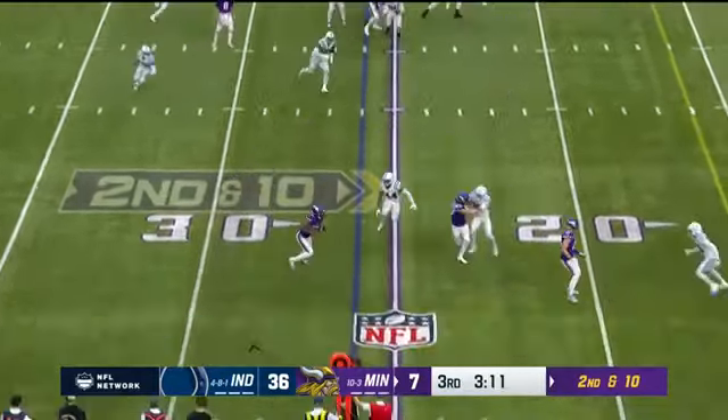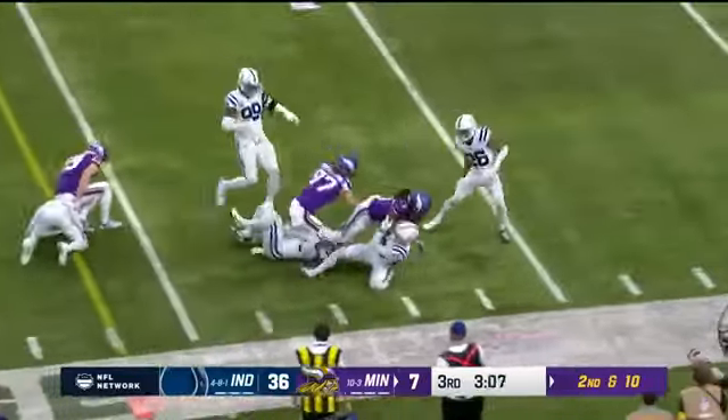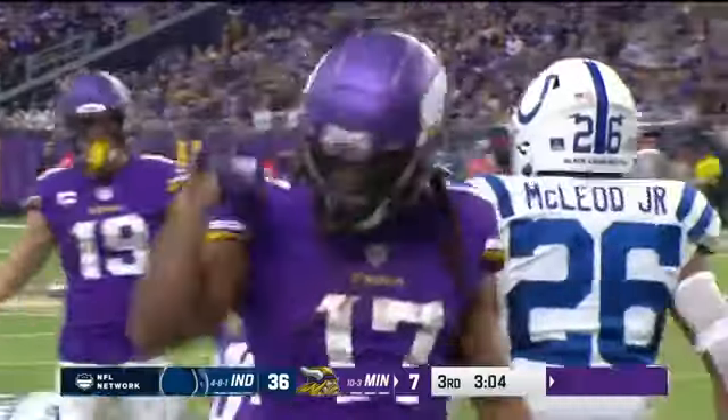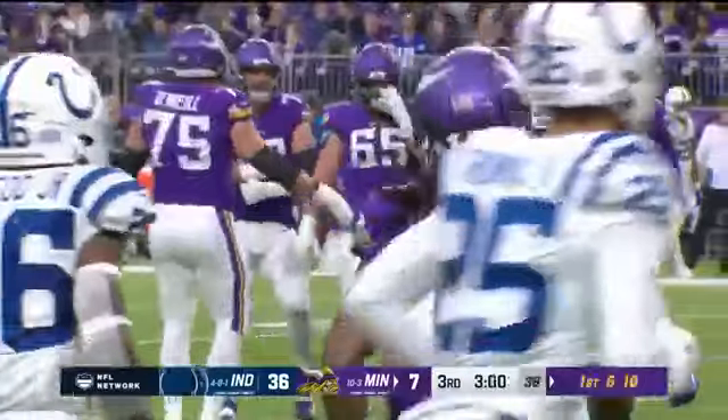Second and ten, back to Osborne — and he evades Franklin, spins his way across the 15, what a tough run after the catch for KJ Osborne, who is flexing and showing off here at home.